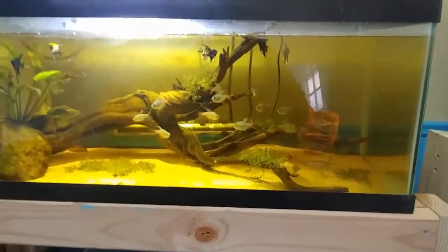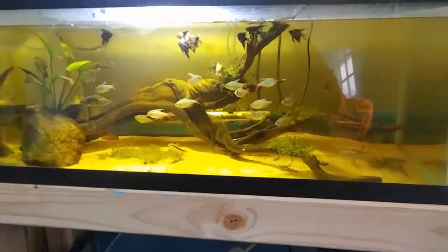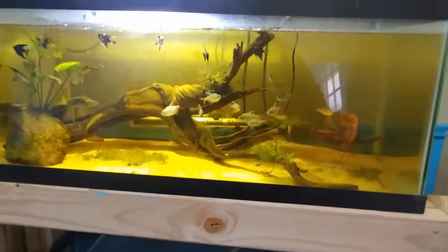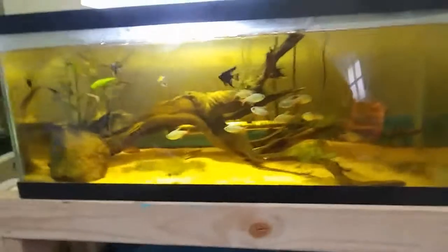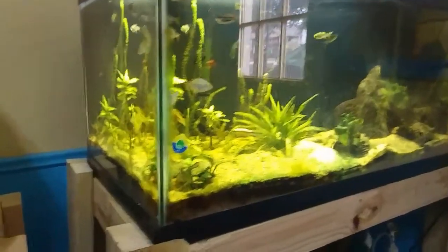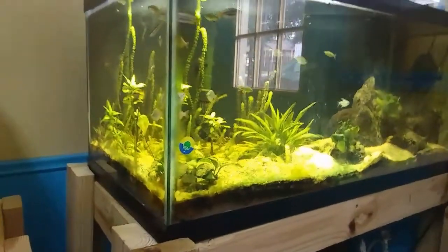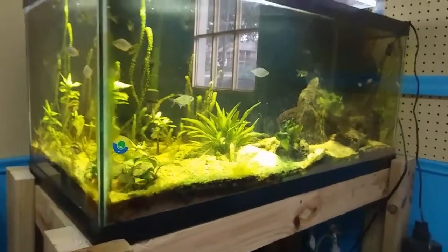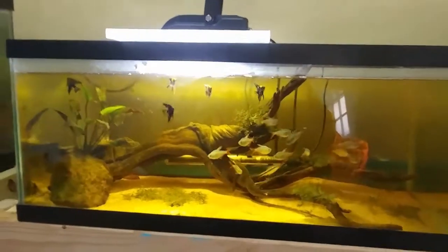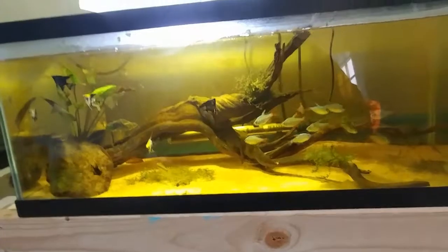So basically we are about to put about 20 or so more fish into the 90. We're gonna move the eight angels that are in here and then we're gonna move the dwarf neon rainbows — I can't remember what these other rainbows are called — but all the rainbows that are in this tank are going into the 90 with the angels and the other rainbows that are already in the 90.